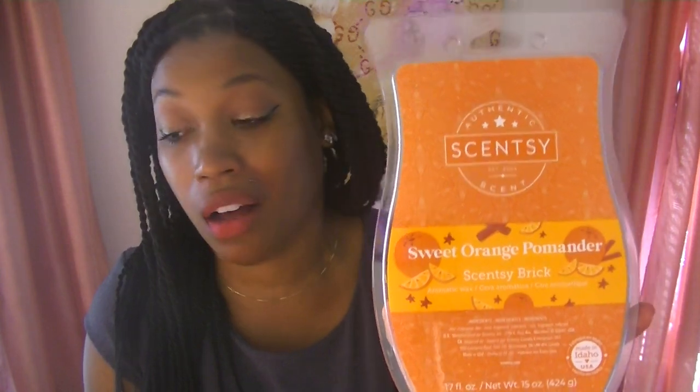I think second is Spiced Eggnog, just because eggnog scents are so rare and that one smells pretty well done. Then Pink Poinsettia is third, and then Vanilla Cinnamon Maple is fourth — just because of the cinnamon. If I took the cinnamon out, this may have been second or third. And then in dead last is Sweet Orange Pomander — I do not like this one at all. I will get to warming these.